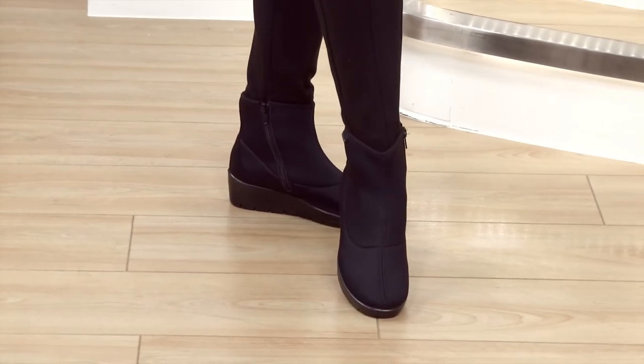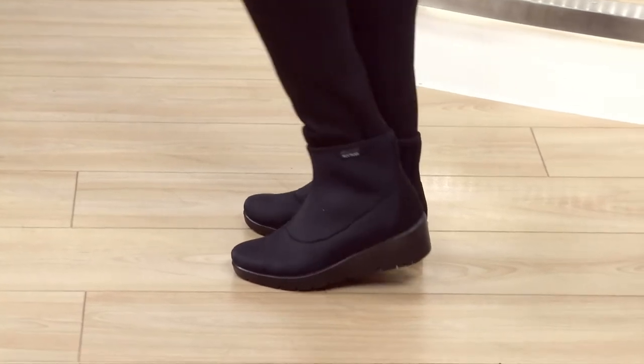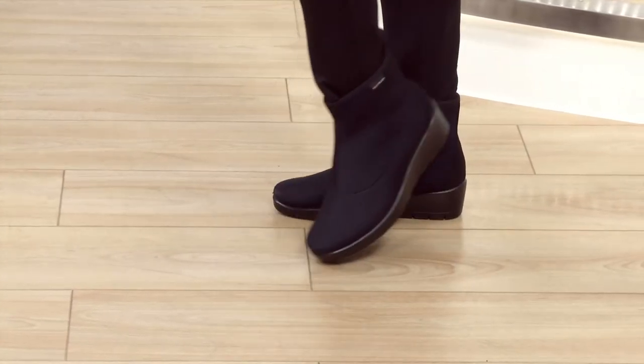Look at that price tag — going down to a small size too — that's amazing testament to what Flyflot and Pavers do together as a team.